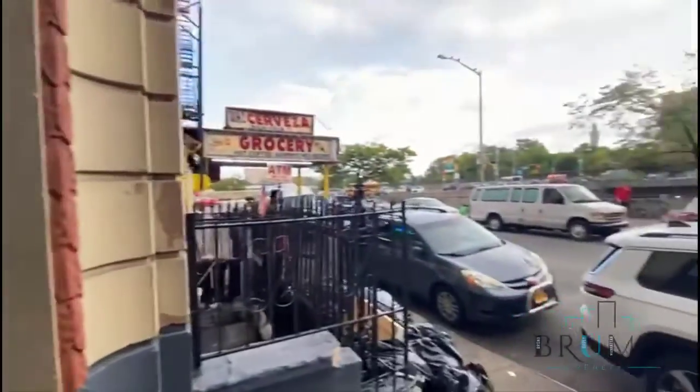Welcome to 507 West 179 Street. This is apartment 3D.